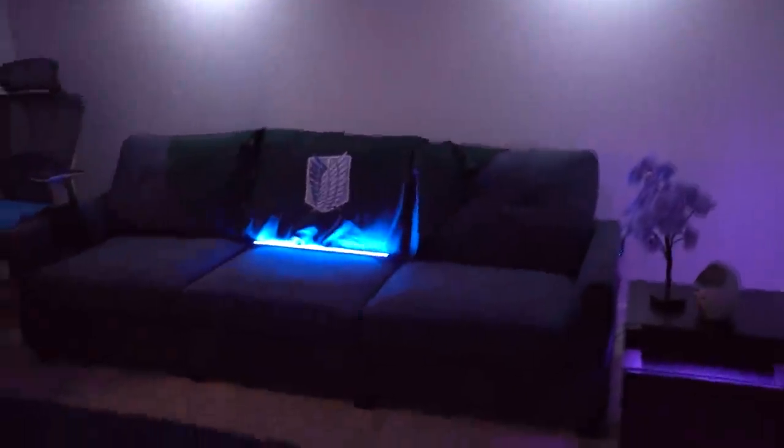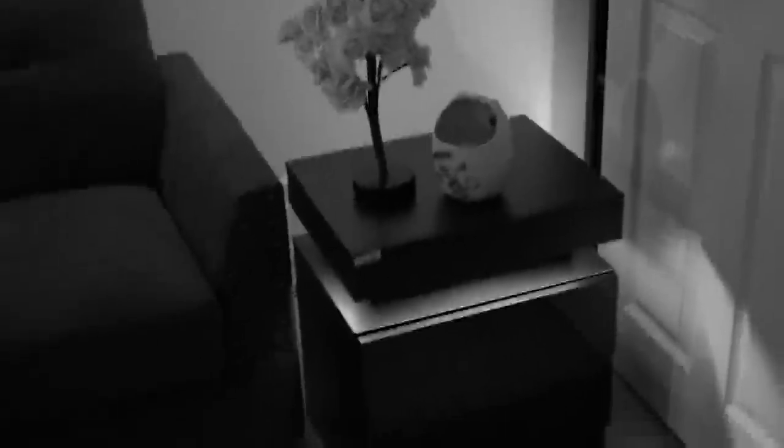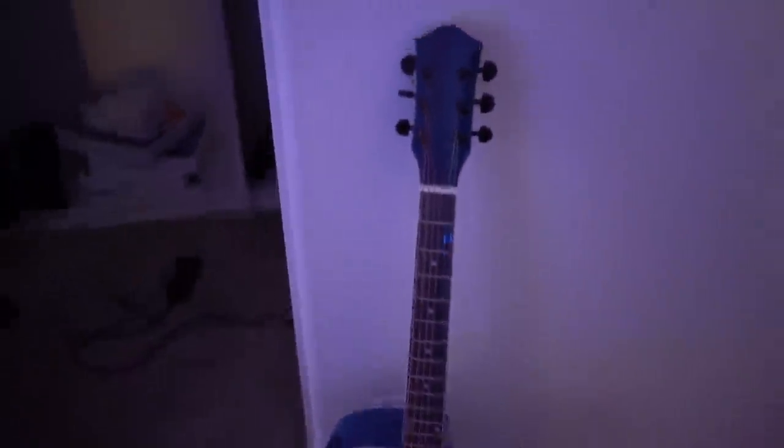Alright, so the first thing you see when you first walk in is a couch. This has been actually here for quite some time. I figured a lot of you don't even care about a lot of this stuff, but maybe some of you actually do. To me this is boring, but honestly some of you might find it interesting. Over here we got a little guitar — I don't even know how to play guitar. I just got it for the looks and I use it like once or twice in my intros.